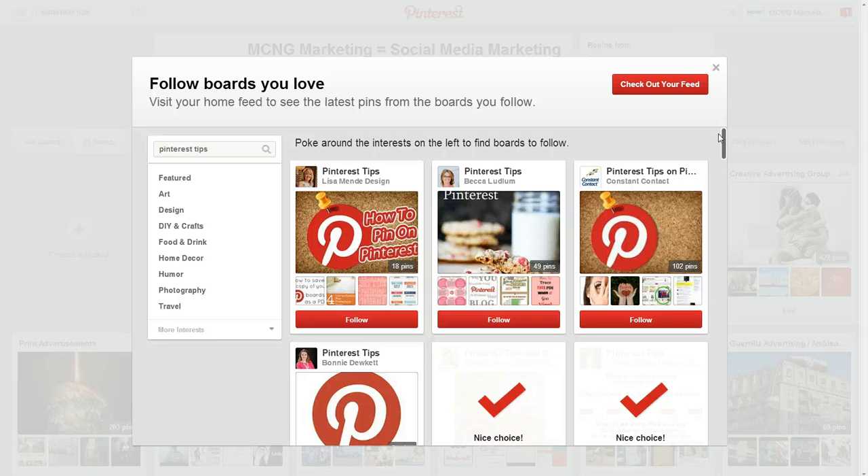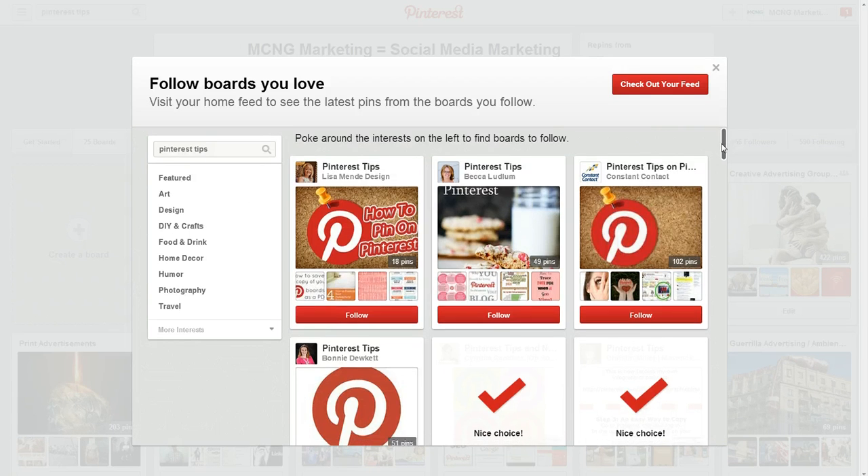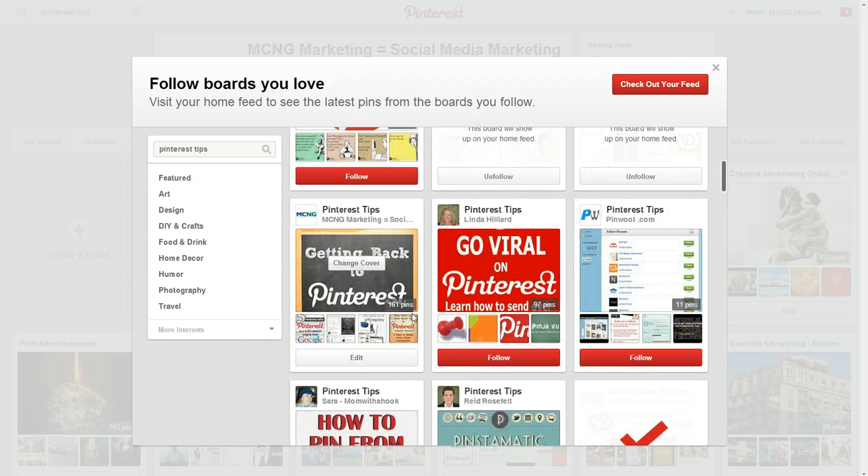The other factor that is really important is also the number of repins that you have on your board. If you repin a lot, make sure it's really good content — you don't want to just spam stuff just to rank higher because that's not going to be good for user engagement. But the number of repins can actually help you rank higher than other people, and that's very important.